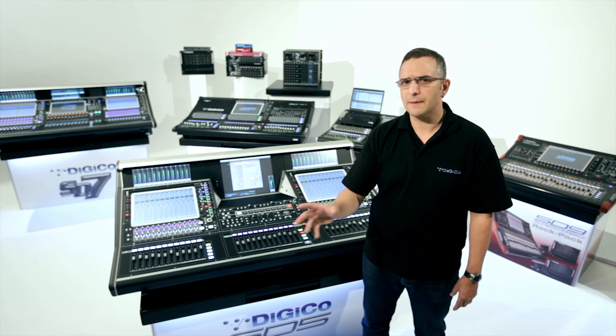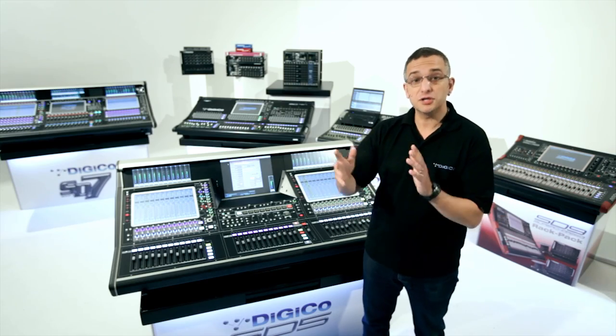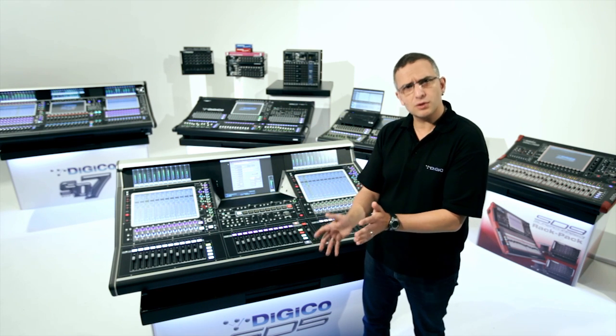The amazing thing about our FPGA technology is it provides us with a scalable solution. And since 2007, we have been delivering new product to market every year, each one a derivative of the SD7, sharing the same flexibility in processing, just on a smaller scale.